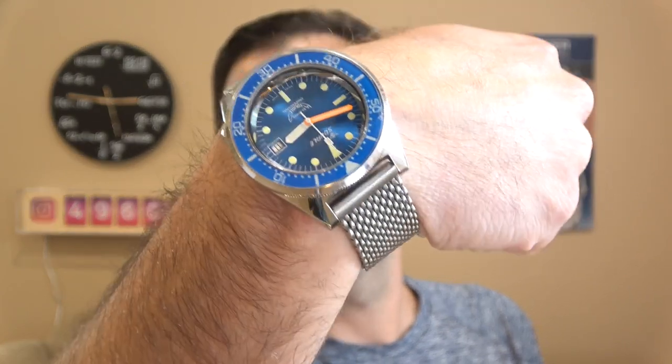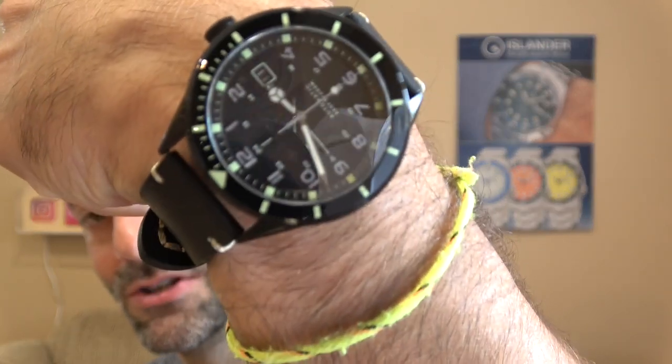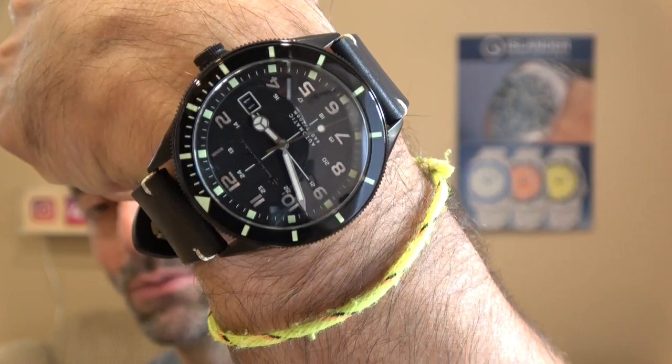And speaking of blue dials, my Squally 1521 — beautiful, haven't worn this one in a while. You'll see these two watches in another video probably in a couple of weeks. It's a Spinnaker because I wound up shooting two videos today and I just keep the watches on because that's what I'm wearing today. Anyway, let's check out these two new NTH watches.